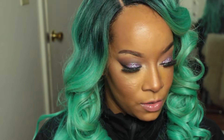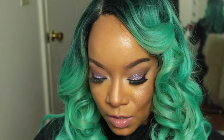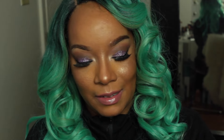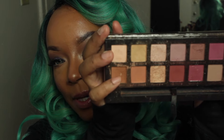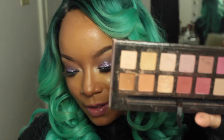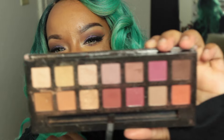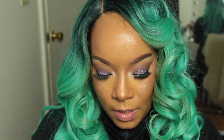I also got the Modern Renaissance Palette. I love this palette so much — I use it every single day. It has a ton of transition shades so it's very dirty at this point. I already hit pan on one color. It comes with a brush. This palette is just everything.